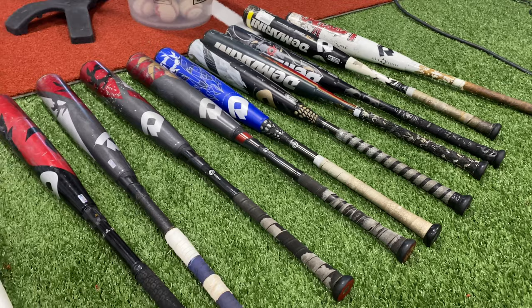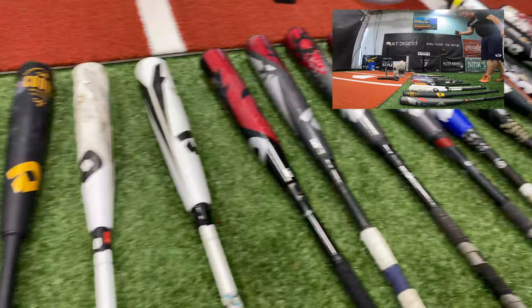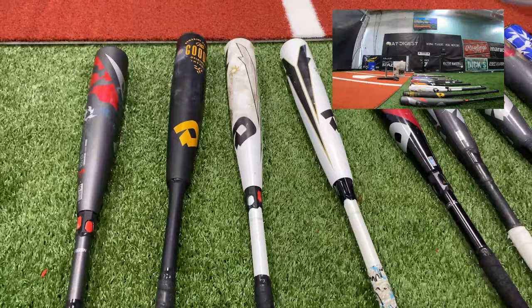We needed a way to decide seeding in the tournament. There are 14 bats, and the first two will get a bye because that's how the bracket works. So we hit each bat with two hitters three times as hard as we could off a tee, measured it on Hit Trax, and took the highest exit velocity for each player to determine our seeding.